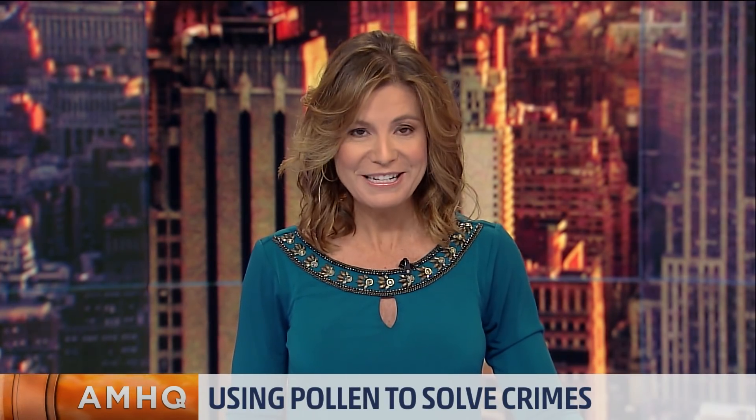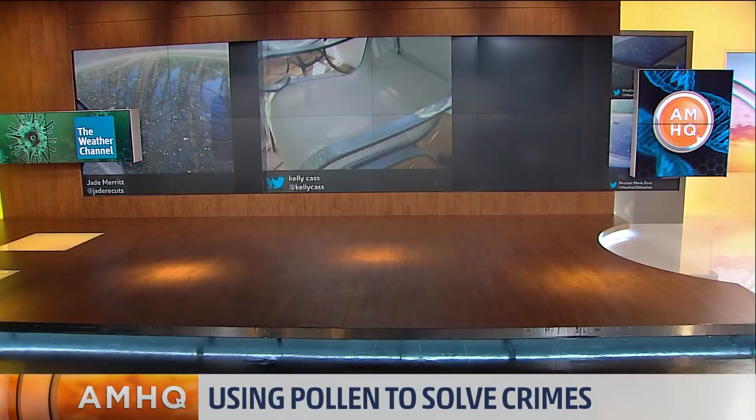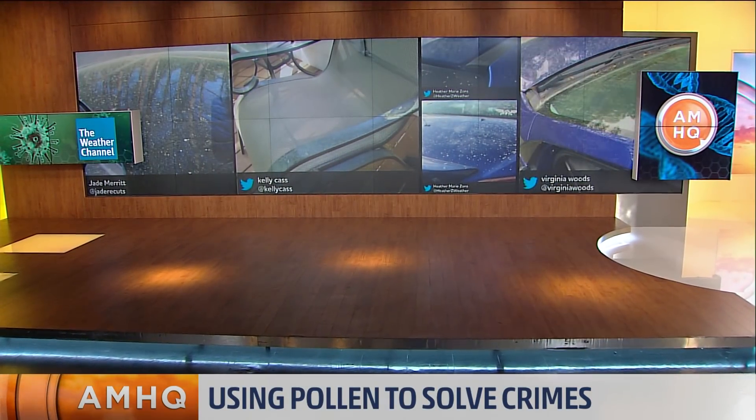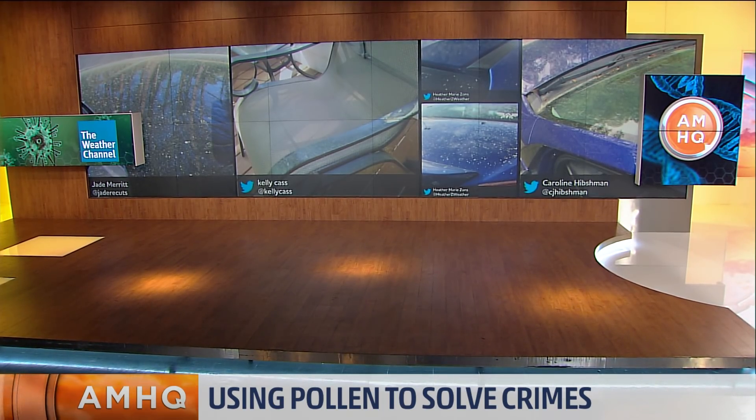From your patio furniture to your grill and of course your car, nothing can escape the pollen these days. But what if the same pollen could be used to help solve crimes? There is an exclusive group of scientists who are doing just that. Andy Lawrence is the only full-time professional pollenologist in the U.S., and he joins us now from Chicago.